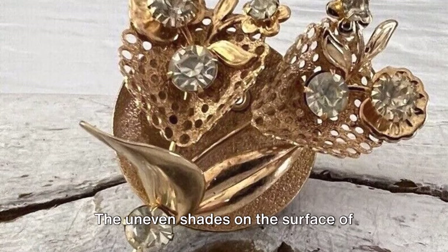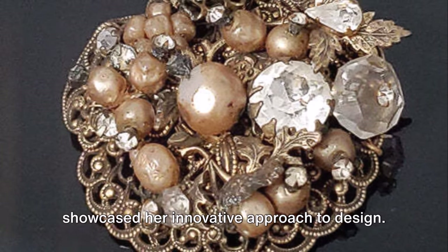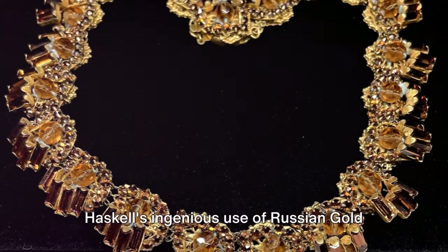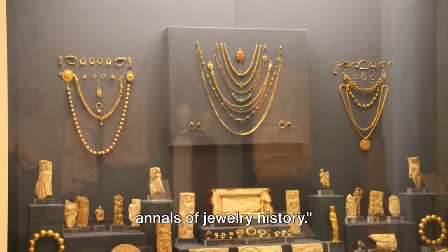The uneven shades on the surface of Haskell's jewellery, plated in Russian gold, became a hallmark of her creations and showcased her innovative approach to design. Haskell's ingenious use of Russian gold not only highlighted its aesthetic appeal, but also helped cement its place in the annals of jewellery history.